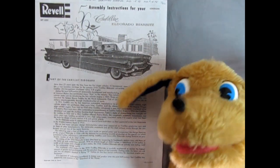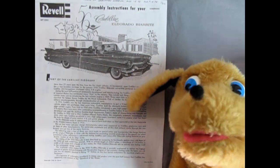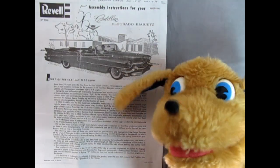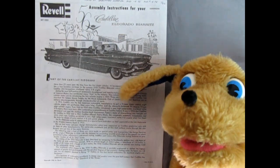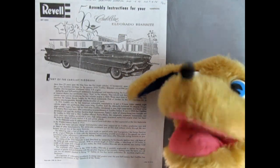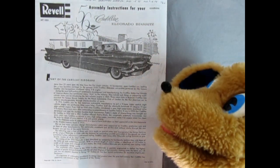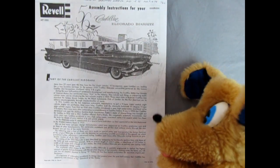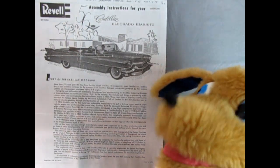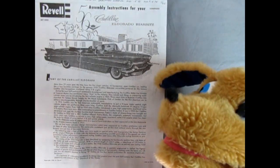Hey everybody, this is Danny the dog, your dog on the street, and today we're looking at the 1956 Cadillac Eldorado from Revell. This is a 1/32nd scale kit, so it'll fit right in on your slot car track or you can build it stock and have it sitting as a spectator car. Check out this great big write-up — it tells you all about Cadillac's history over 53 years, starting with 1905. This model kit came out in 1956 from Revell, so it is really, really, really old tooling.